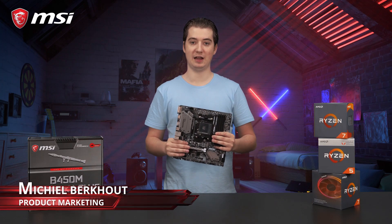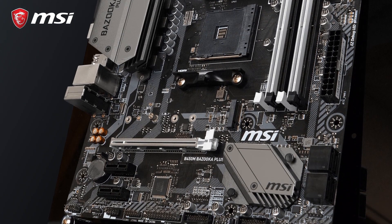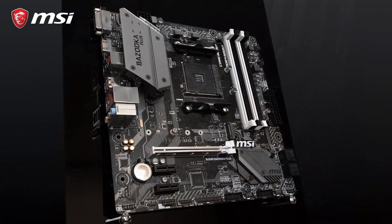This is the MSI B450M Bazooka Plus, the perfect motherboard for gamers who want a compact yet powerful system, without having to spend a fortune.